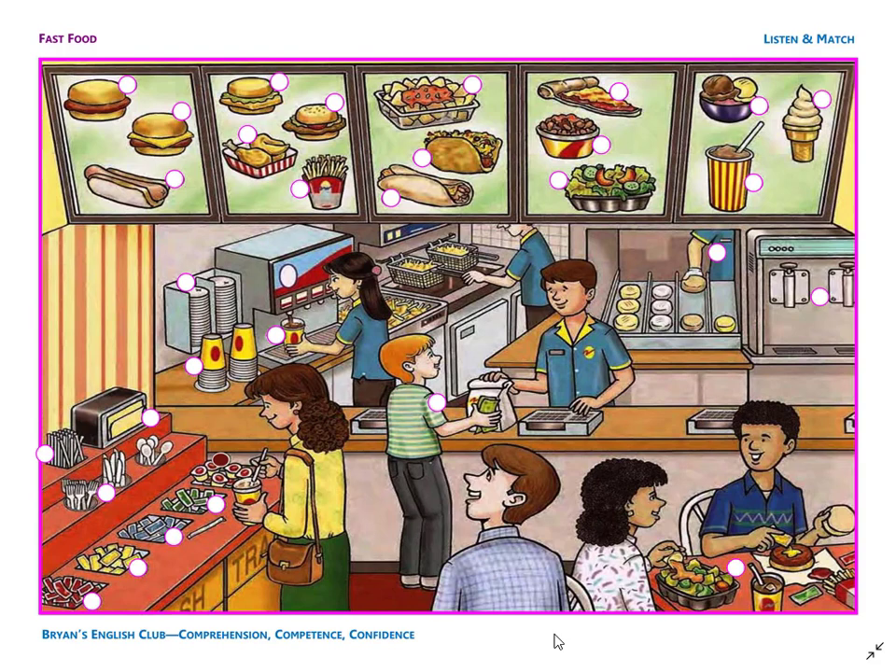It is ketchup. There are many ketchup packets. Number 4. They are french fries. The french fries are on the menu.